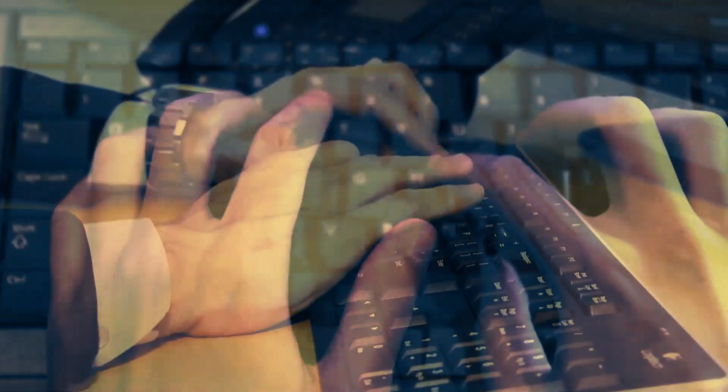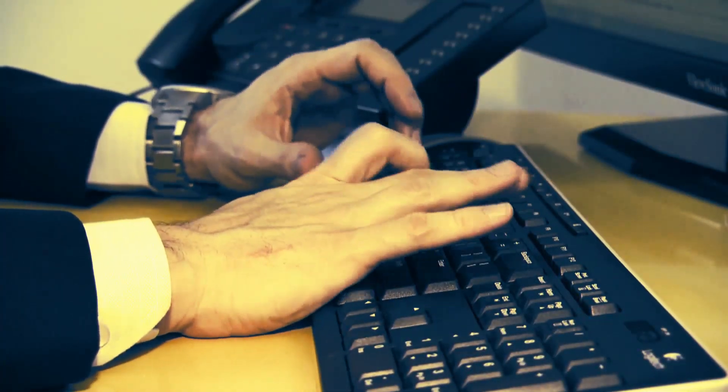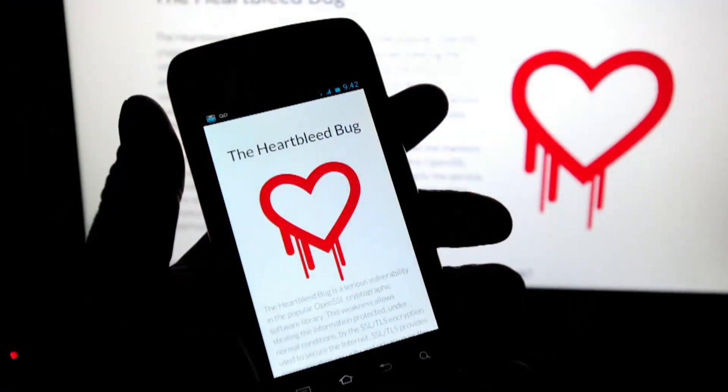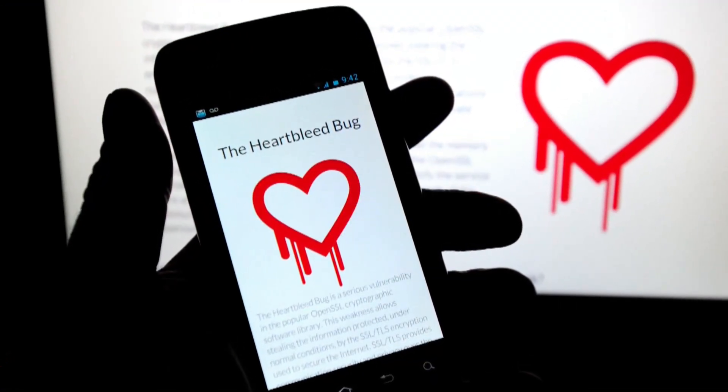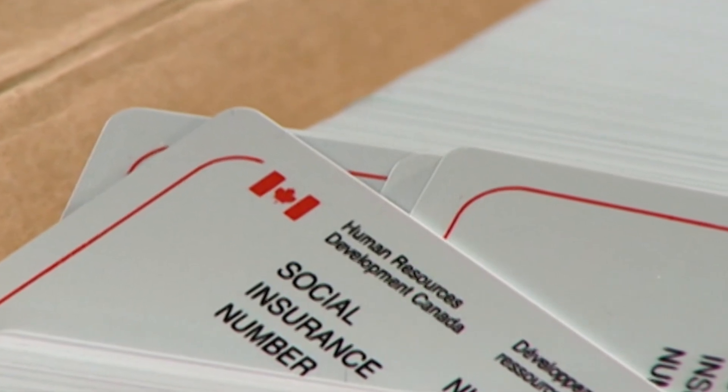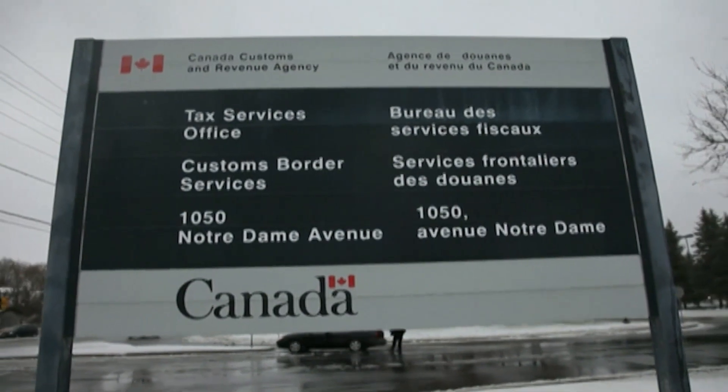Already, some experts are calling the bash bug more dangerous than April's Heartbleed bug. That bug, involving a different part of Unix, exposed dozens of popular websites to major security breaches. It allowed a hacker to allegedly access hundreds of social insurance numbers on Canada Revenue Agency computers.